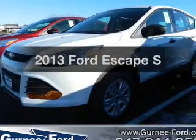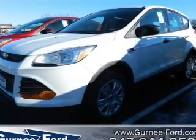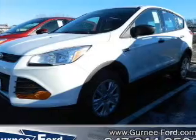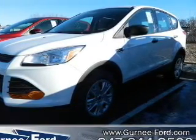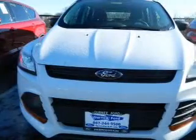Introducing the 2013 Ford Escape — everything you need under one roof with this great vehicle. With an efficient four-cylinder engine, the powertrain includes front-wheel drive driven by a six-speed automatic transmission.